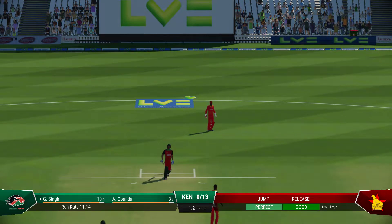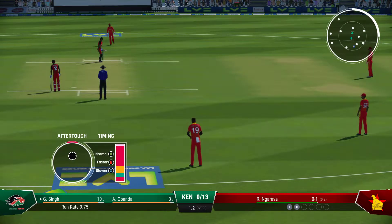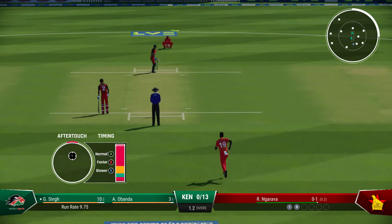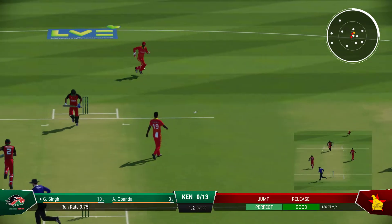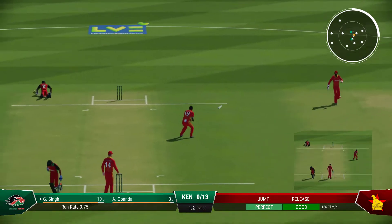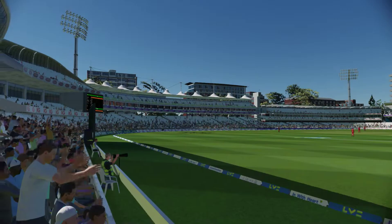Finds the edge! Just threw the shot too early. I don't think there was any bat on that as they come through for the single.